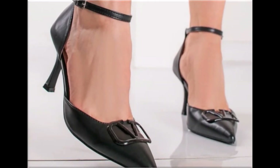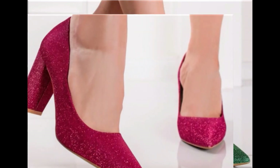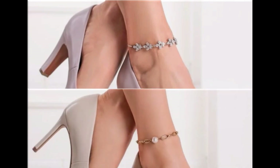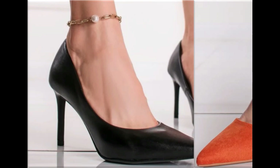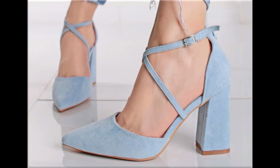Round toe, square toe, and pointed toe footwear are available here. Back closed, back open, zipper, and sling bag styles — all the best designs are included in this collection. Printed, plain, embroidered, and embellished — all types of branded footwear are featured here. The colors of these footwear are very bright, eye-catching, and attractive, and you can match them with your outfits, handbags, and other fashion accessories.